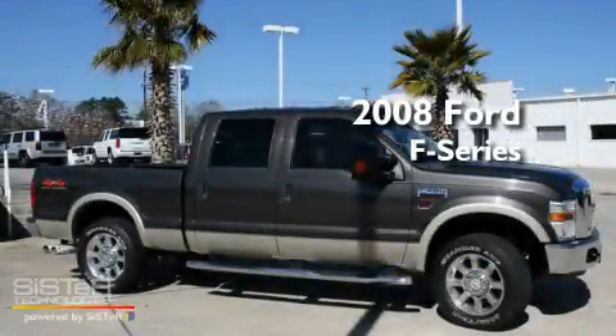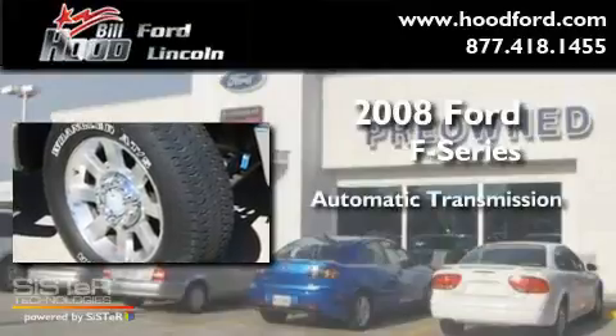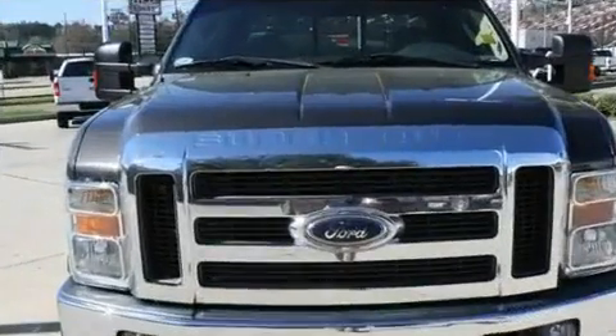This is a 2008 Ford F-Series. This truck has an automatic transmission, a 6.4-liter V8, and the added safety and control of four-wheel drive.